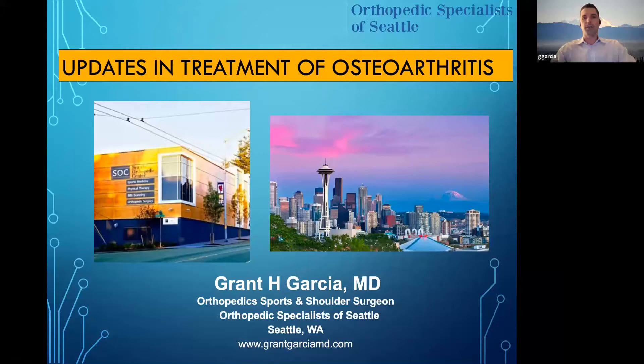Hi, I'm Grant Garcia from Orthopedic Specials of Seattle. I do sports medicine and shoulder, as well as biologics. And today for VU-MED-I, we're going to do updates in the treatment of osteoarthritis.